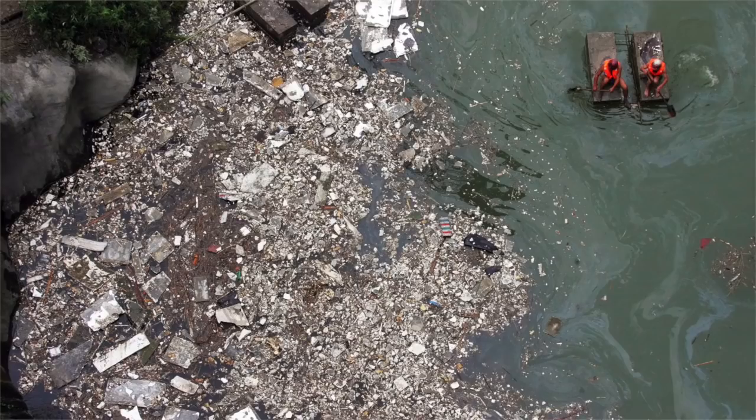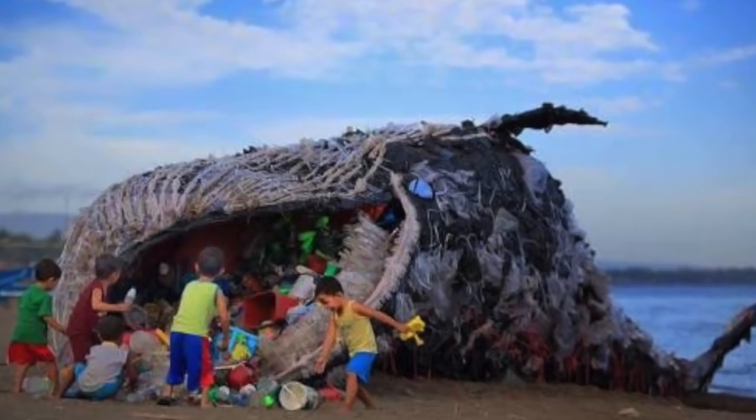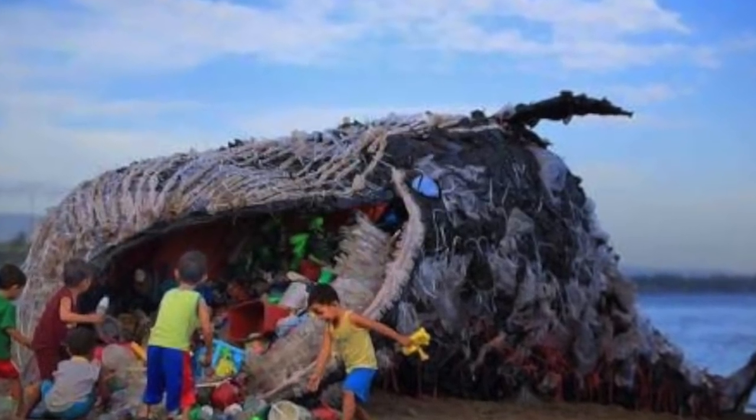It is said that 13 million tons of plastic go to the ocean every year. If it continues in this way, calculations show that by 2050 there will be more plastic in the oceans than fish.